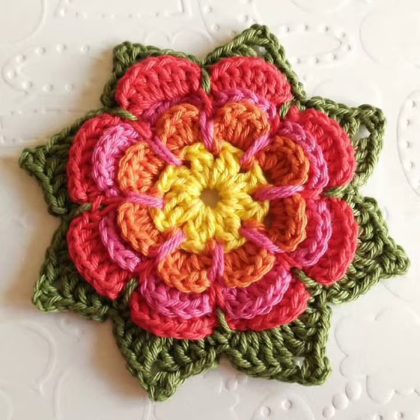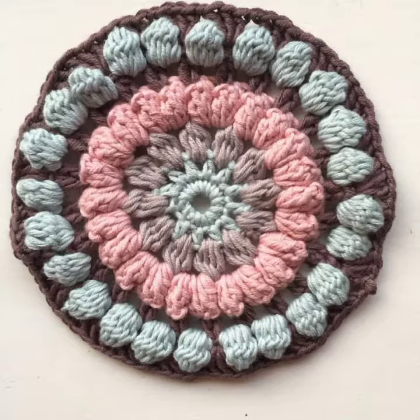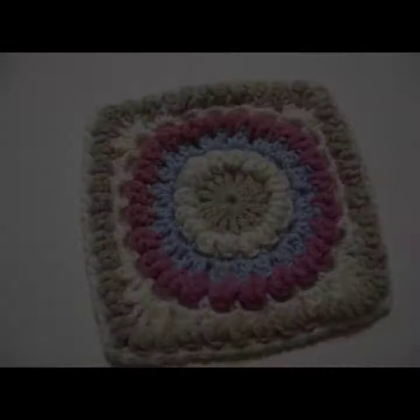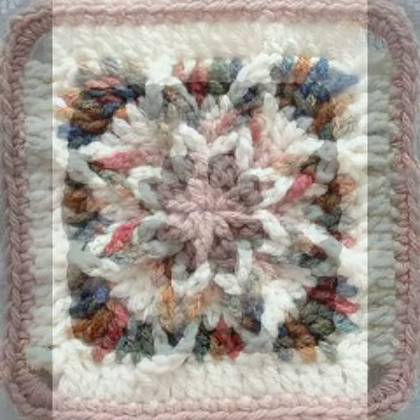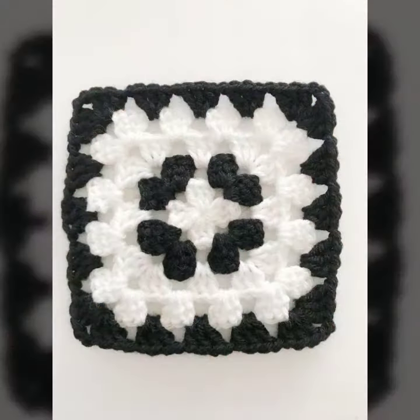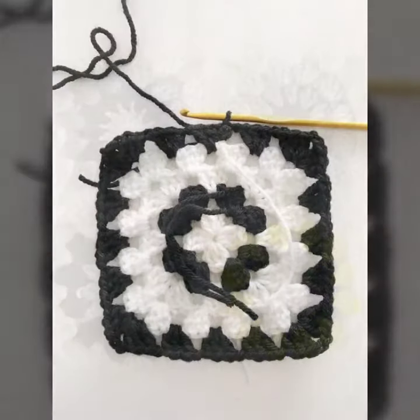I am showing you the best and trending designs of 2021. You can get ideas from my videos about color contrast. I hope you will like my old designs. Friends, I must suggest you to please watch my video till the end and get design ideas. This video is for those ladies who love handmade crochet granny square patterns.